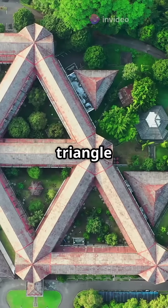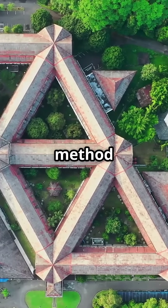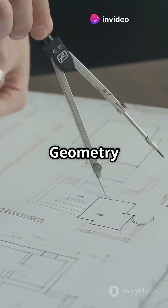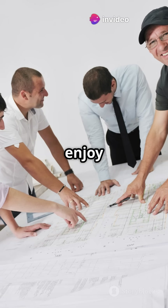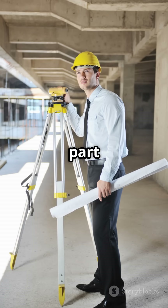Imagine drawing a triangle inside a circle to plan a new park layout. Thanks Thales! This method makes sure the park is both useful and nice to look at. Geometry isn't just for classrooms, it's shaping our world. From the gardens we enjoy to the technology we use, Thales's theorem is a key part of modern life.